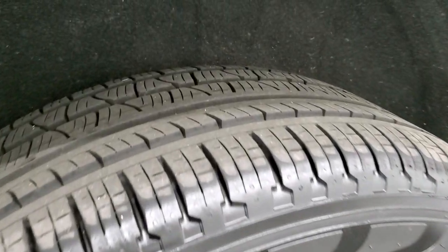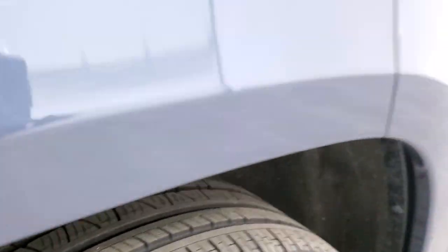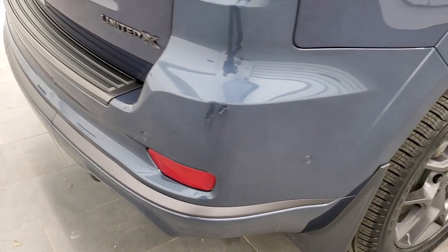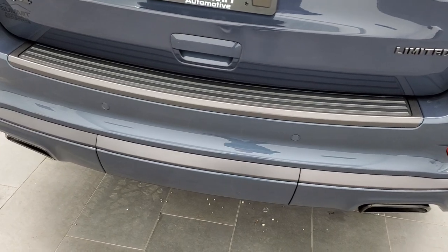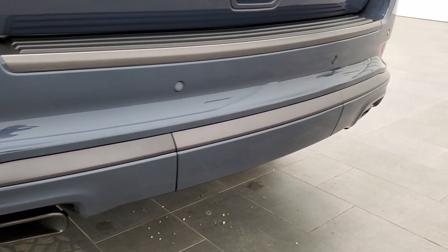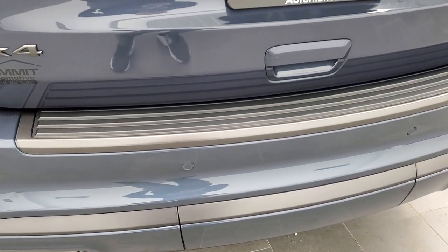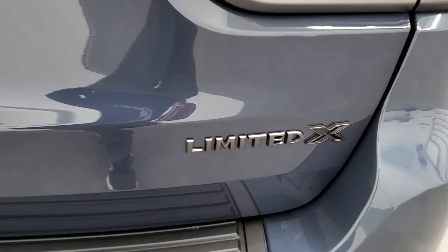The rear rims have no scuffs or scrapes, and those rear tires have just as much tread as the front tires. Four-wheel disc brakes on all the Grand Cherokees, as we come around to the back of the vehicle. The rear bumper is in excellent shape, no dents or dings on that. It does have the granite crystal finished tailpipes with dual exhaust. The granite crystal 4x4 Jeep and Limited X logo — it's a cool X on there.